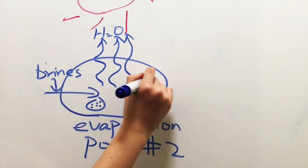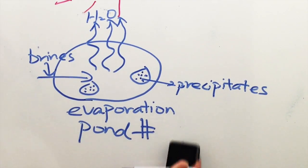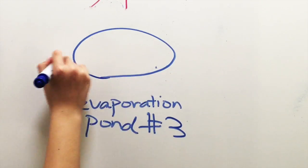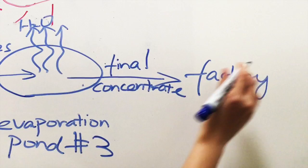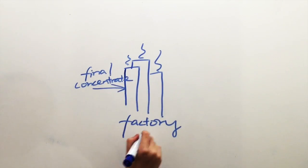At one point, calcium hydroxide is added to induce precipitation of magnesium as hydroxide. The concentrate in the last pond, enriched in lithium and depleted in other cations, is pumped to a chemical plant. Here, unwanted elements that are still present in the concentrate, such as boron, are removed. End products such as lithium carbonate, lithium hydroxide, and lithium metal are produced.